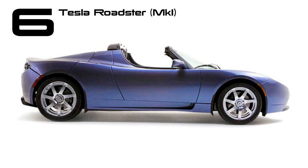Tesla's story begins with the original Roadster, based on the Lotus Elise and indeed built by Lotus minus the powertrain. It was the first production EV to use lithium-ion batteries and its 200-mile range is still impressive. There was also some mild controversy after its appearance on Top Gear.